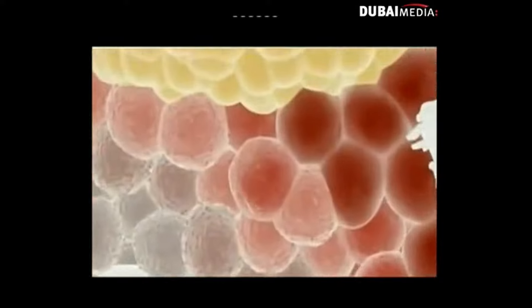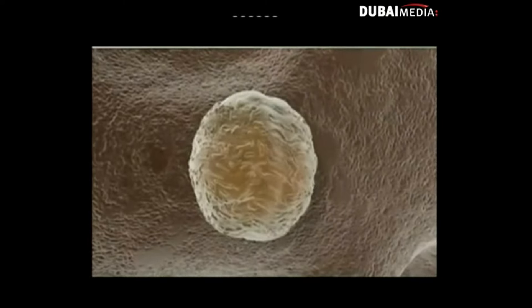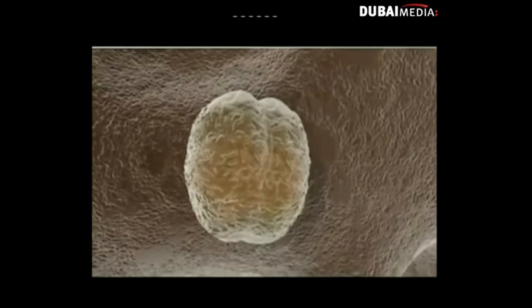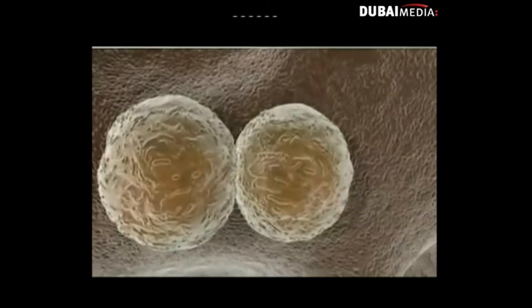Our bodies are made up of trillions of cells. Most have specific functions and can only reproduce as that same kind of cell. Since billions of them die naturally every day, they need to be replaced. Enter the stem cells — found all over the body, these non-specialized cells can reproduce indefinitely and take on the properties of any other cell.